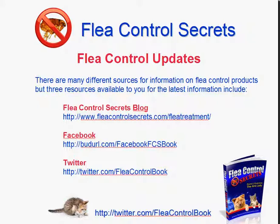The Flea Control Secrets blog is one of the places that you can go to find additional resources and get the latest of what I've found. I don't blog every day, but I do go there regularly.